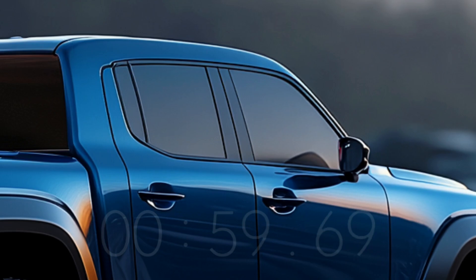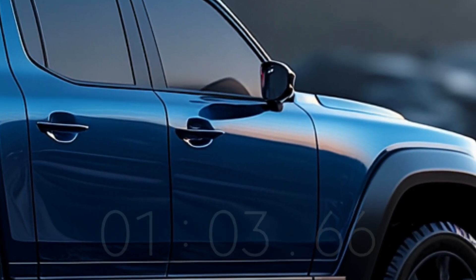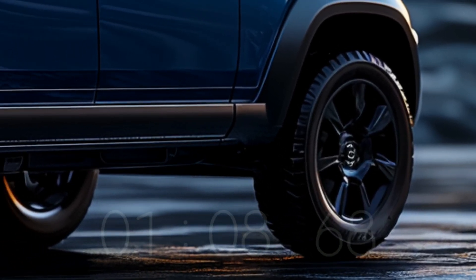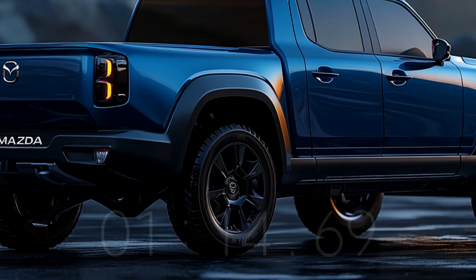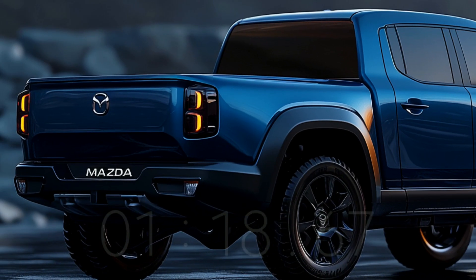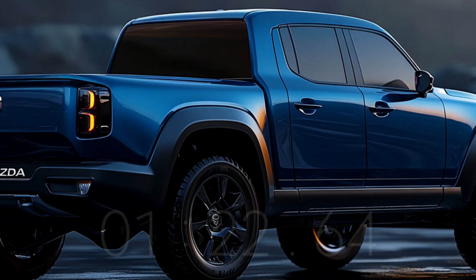The 2025 Mazda BT-50 Hybrid's four-cylinder gasoline engine is engineered to enhance fuel economy without compromising performance. While the exact capacity varies based on market demand, this engine typically has a displacement of 2.0 to 3.0 liters. The engine's efficiency and power are enhanced by direct injection and turbocharged technology.